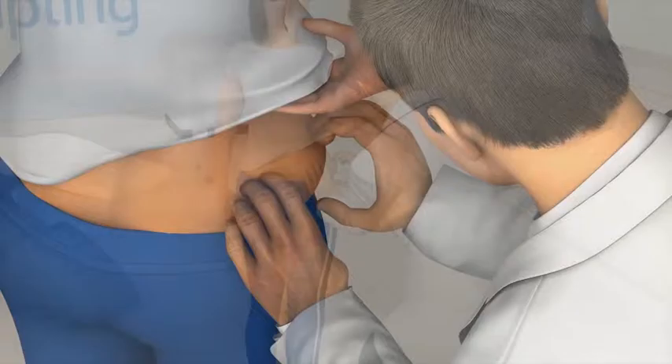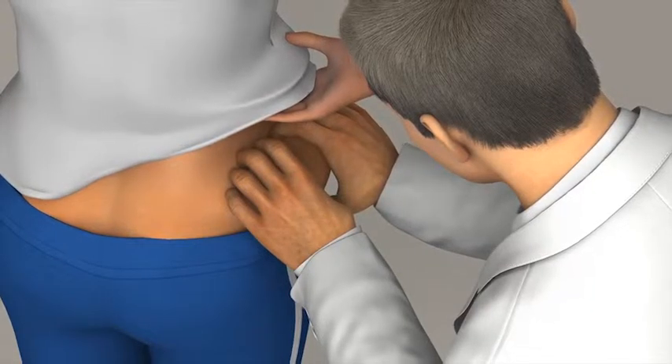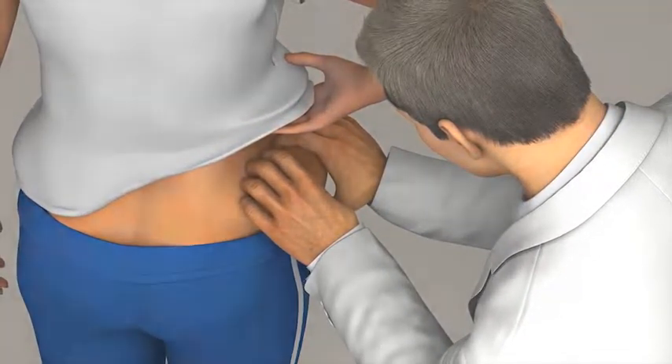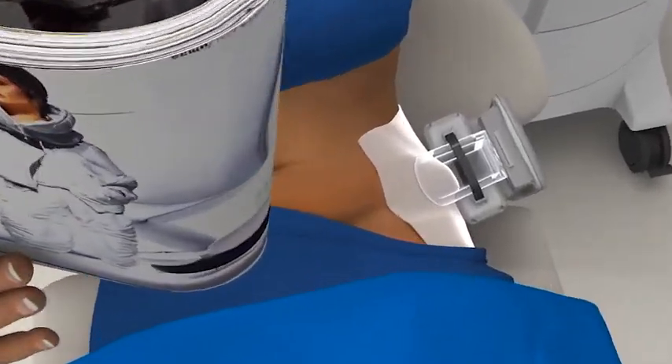So how does CoolSculpting work? It all begins with a consultation where you and your doctor will assess your problem areas and create a treatment plan based on your goals and realistic expectations. Then you'll book an appointment to lose that stubborn fat. On your CoolSculpting treatment day, you should arrive wearing loose, comfortable clothing.